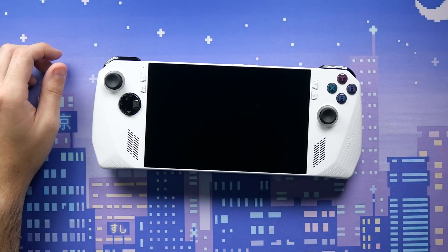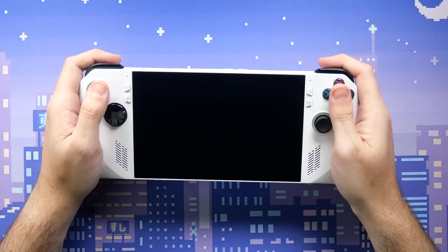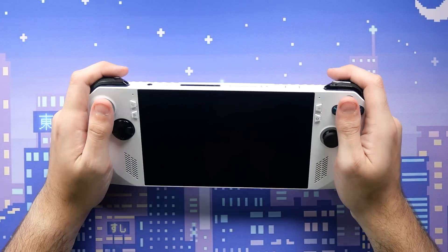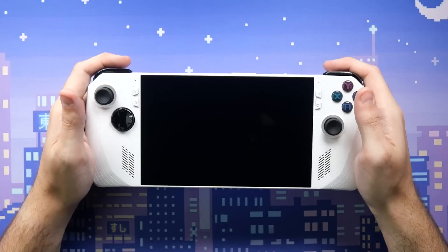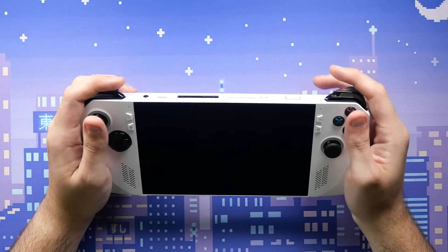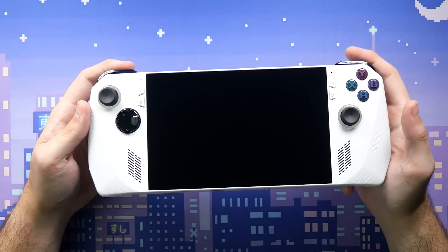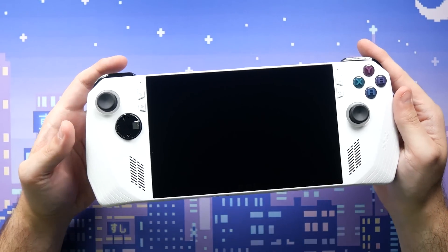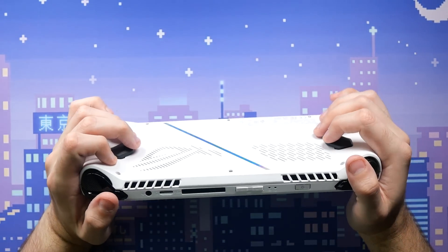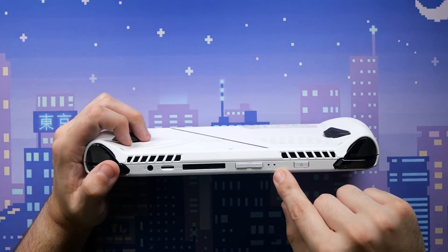It feels really good in my hand. It's so much smaller than the Steam Deck — almost insanely smaller. It feels like when you're used to an Xbox controller and someone hands you a Nintendo Switch Pro controller — not bad, just different.